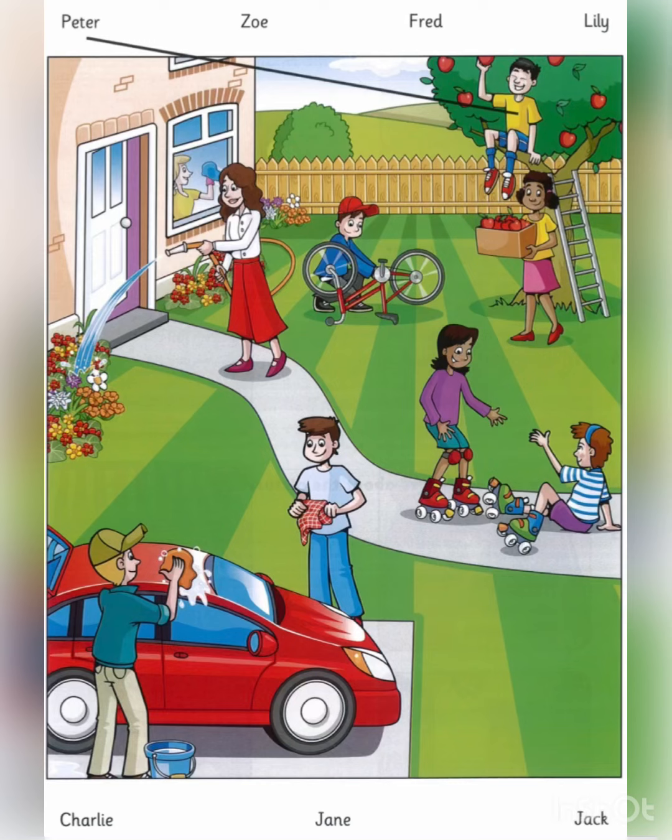This is an example. Now you listen and draw lines.